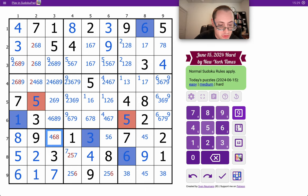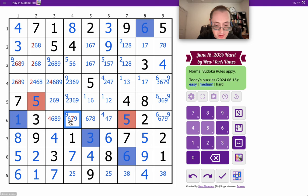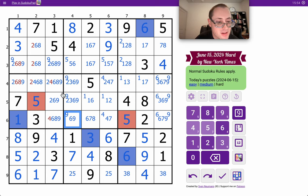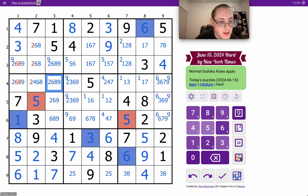I'll do box 7 first. 7, 2, 5 makes this 6. That's a 5. That's a 4. That's a 4. Absolutely none of those 4 are 6. Those 2 are not 7. Neither is that. Not 4. Not 4.